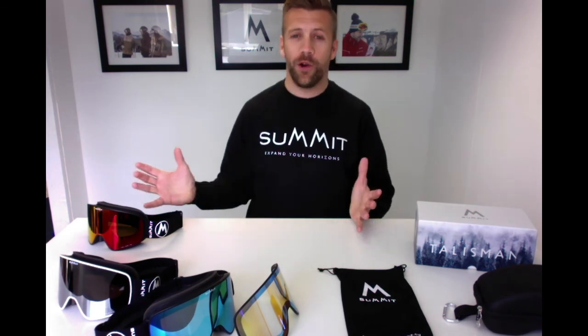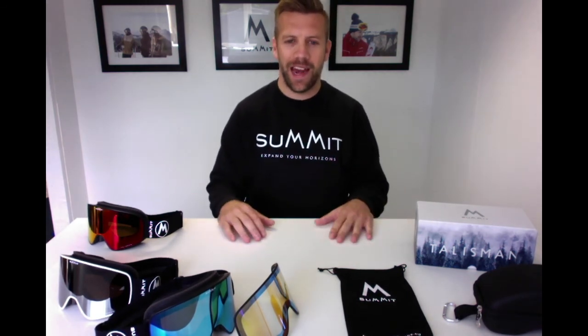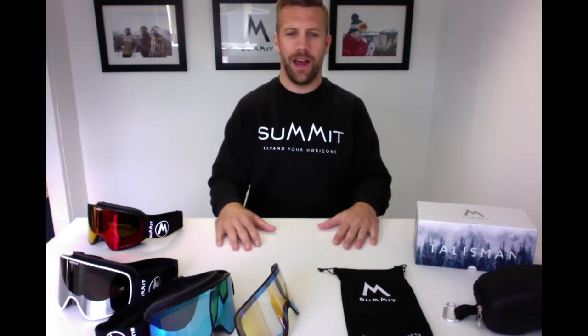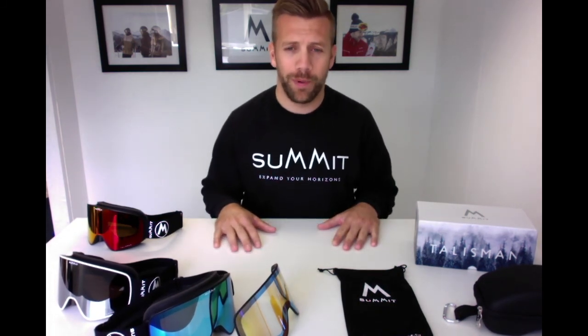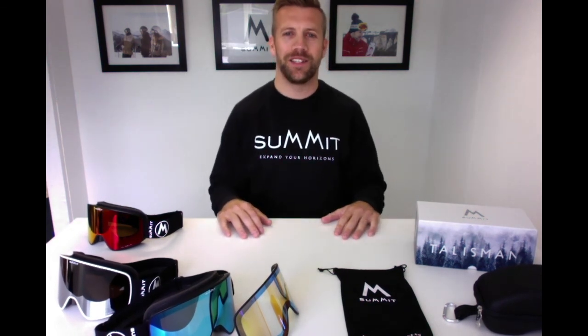Finally, please come and support us on Kickstarter. Without your help and support we can't bring this product to market — it's as simple as that. Like, tag, share however you can, tell your friends, post your comments below and we'll come back to you. We're going to be on social media solidly for the next six weeks, so any way we can help, please get in touch and we'll speak to you soon.